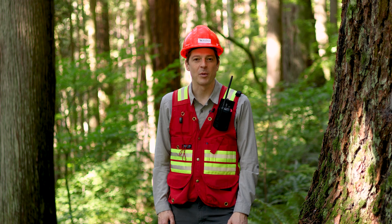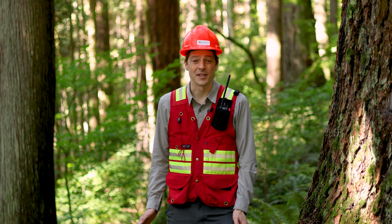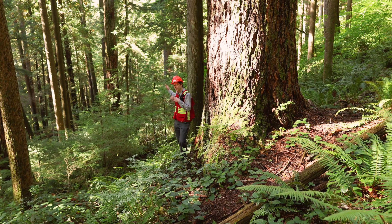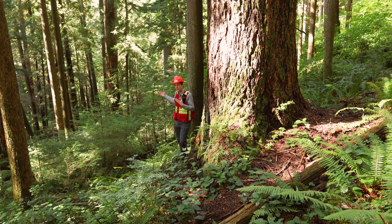I'm in the Knapp Reserve at Malcolm Knapp Research Forest. Most areas of the research forest burned at some point, either in a fire in the late 1800s or one in the 1930s, but this particular area that I'm standing on the edge of escaped both of those fires, and so there are trees in this stand that are over 400 years old. It's not a huge stand, but this is an old growth stand.